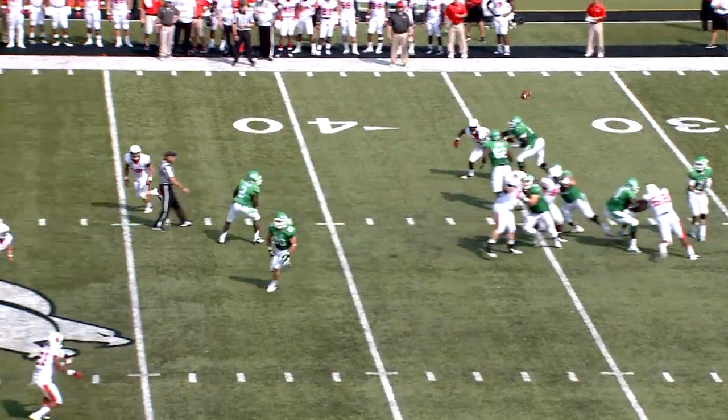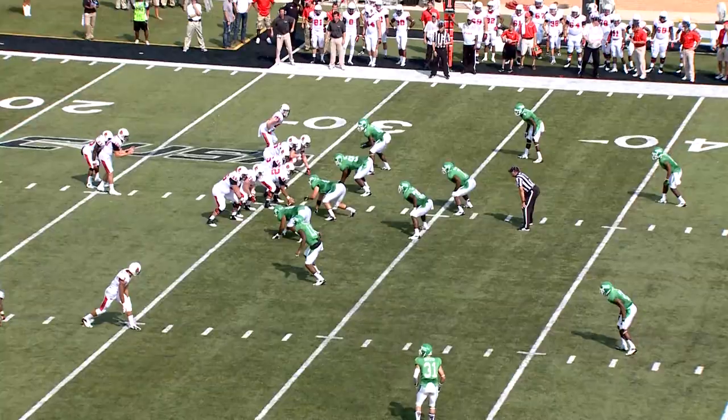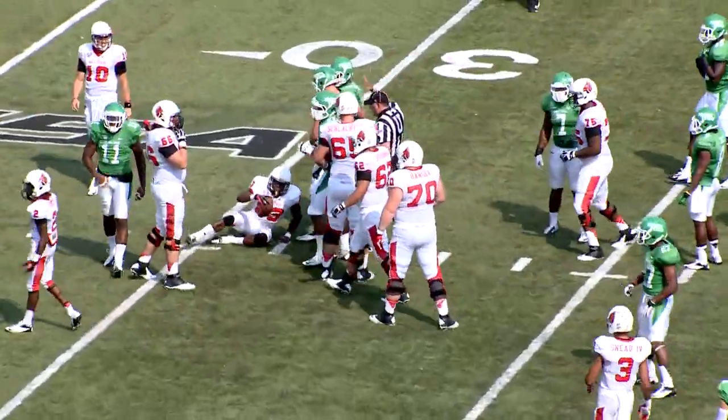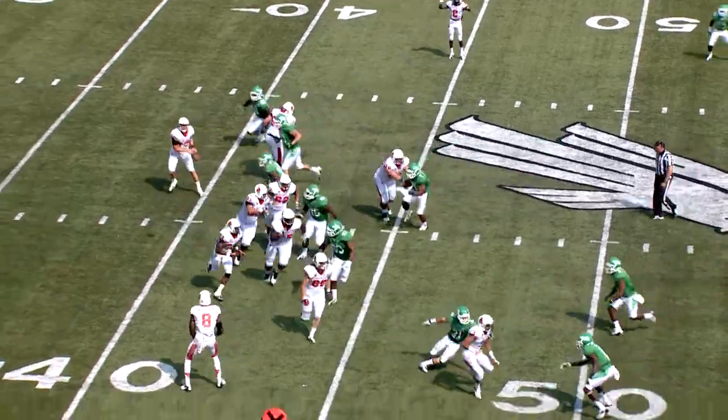Two tight ends set. Thompson looking to throw again on first down. Wheel route down the left side — what a catch by Carlos Harris. Teddy Williamson, a freshman from O'Fallon, Missouri, and on first down it will be Williamson out left, no gain. Completions now for Winnings, so he's a little bit off his game.